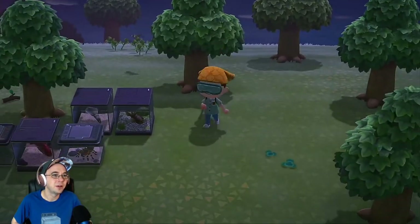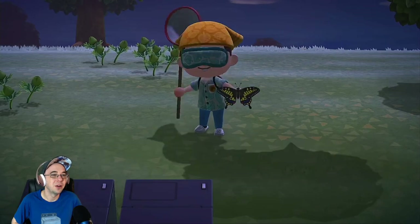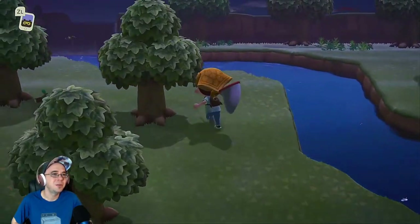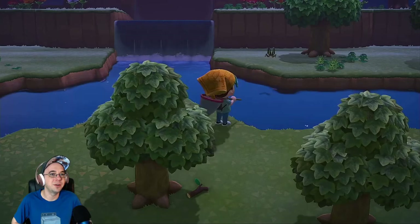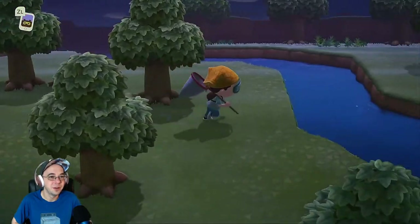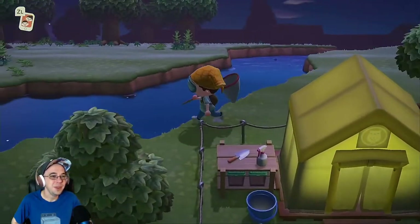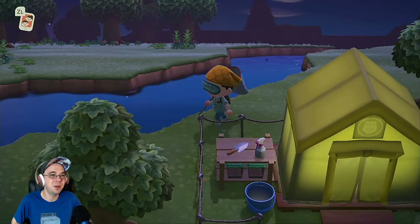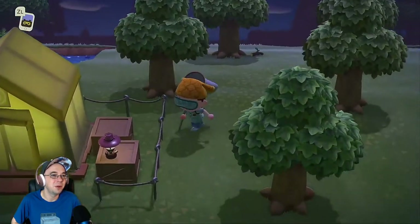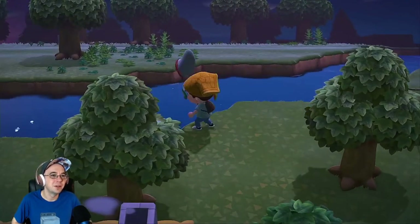That looks pretty nice — it's a big butterfly, a big boy. What's with all the tiger stuff? Have you guys seen my island? I think it's another tiger butterfly. I like how it splashes the water when you hit it. The museum — I put it just a smidge too high. I'm such a terrible architect; I should have put it just a little lower.